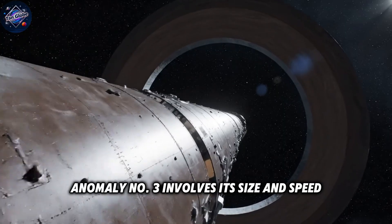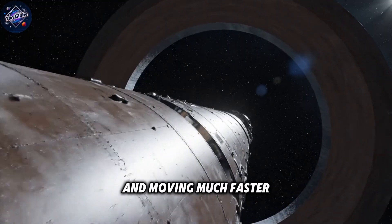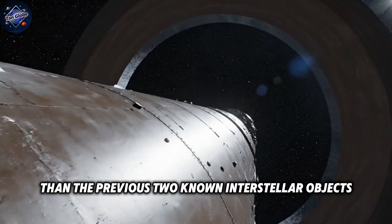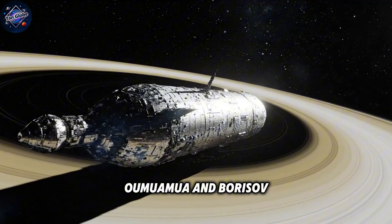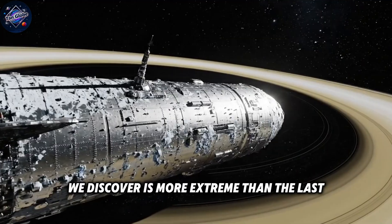Anomaly number three involves its size and speed. The 3i Atlas is significantly larger and moving much faster than the previous two known interstellar objects, Oumuamua and Borisov. It's as if each interstellar visitor we discover is more extreme than the last.